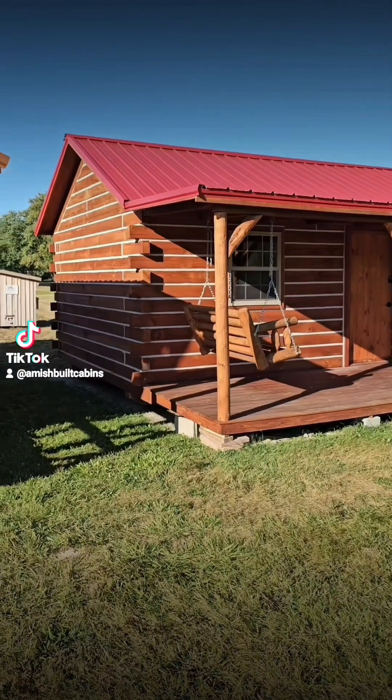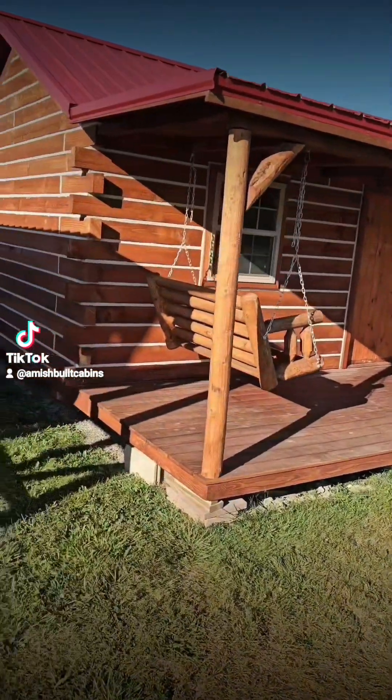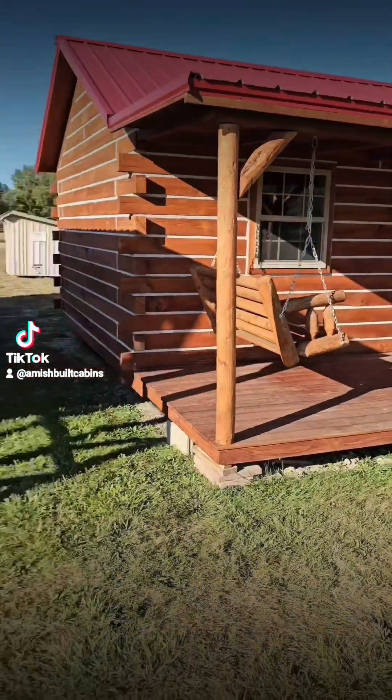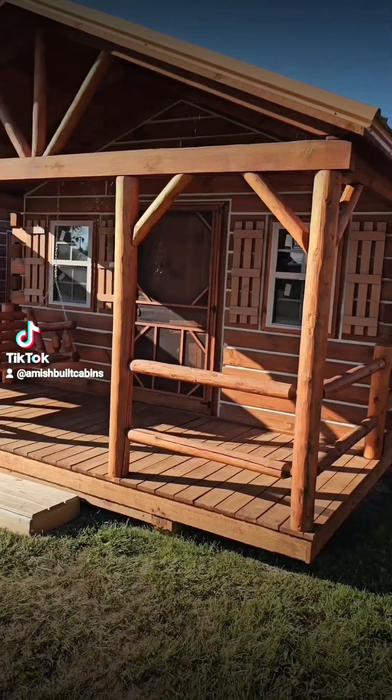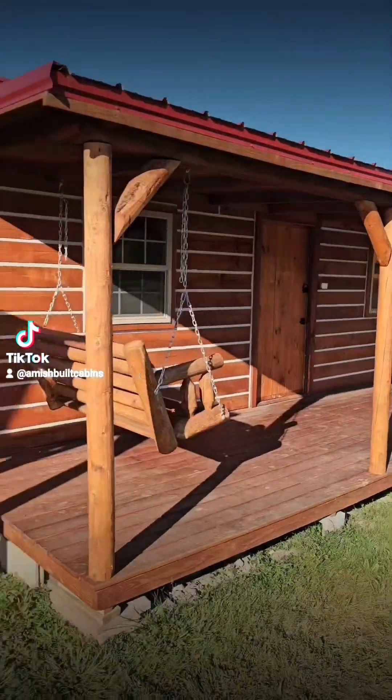This one's also a 14 by 28, but it's long this way and short in the back — so short in the back and long in the front. The Tiny Tim, for reference, is short in the front, long in the back. This one is long in the front, short in the back.